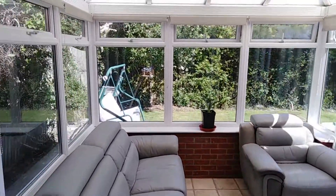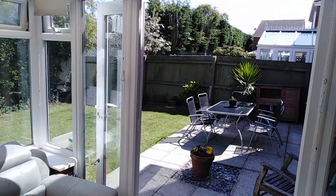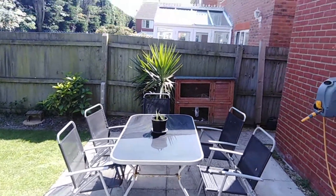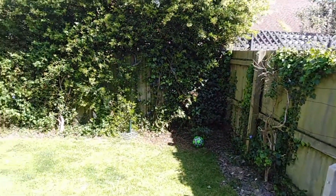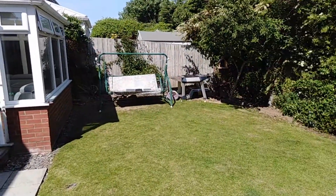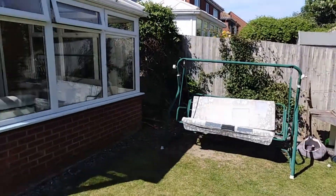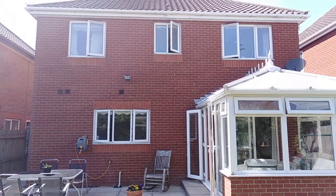Coming through into the lounge and the dining areas, you can see it's a really easy space to use — that's what this property does so very well. It's such an easy option for someone to move straight into without having to do any work whatsoever. The garden here is a really lovely size, offering a nice low maintenance option that's easy to look after but to enjoy as well. That conservatory extension really makes the most of all the sunlight you're going to be getting in this rear garden.